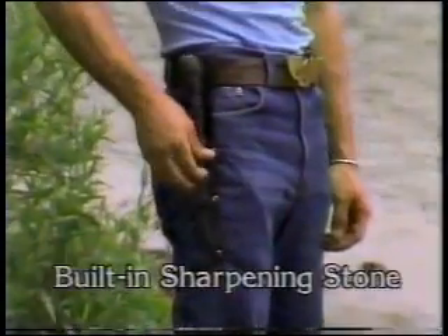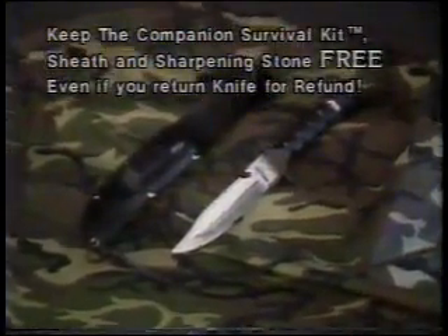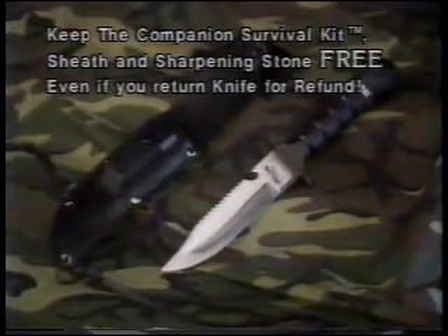And here's another incredible surprise. If you order within 24 hours, you'll get this heavy-duty sheath that you can wear on your belt. It comes with a built-in snap pouch containing a sharpening stone. And you can keep the sheath and sharpening stone free even if you decide to return the survival knife for a complete refund.